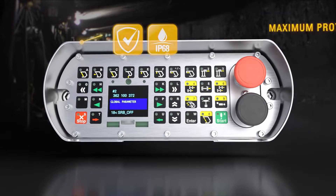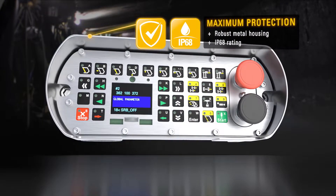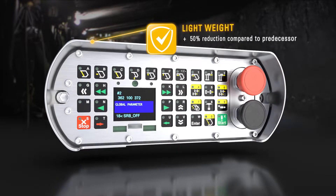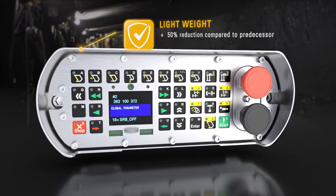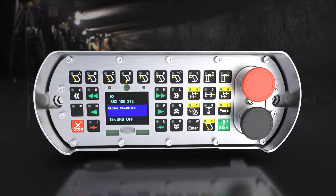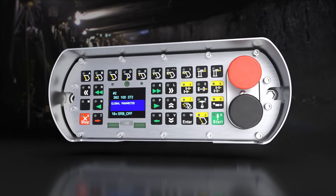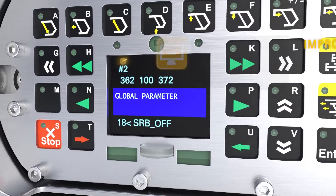The new CAT PMCR 2.0 comes in a robust metal housing which is IP68 rated, yet it is 50% lighter than its predecessor. It continues a tradition of reliable, intrinsically safe CAT mining controls, which is a heritage of innovations.